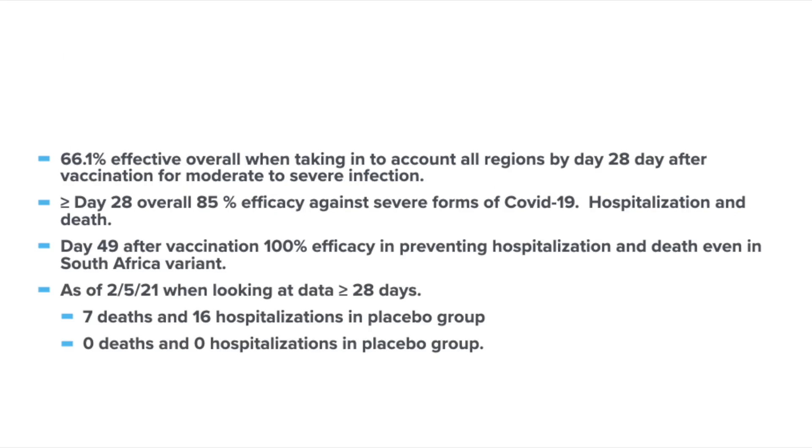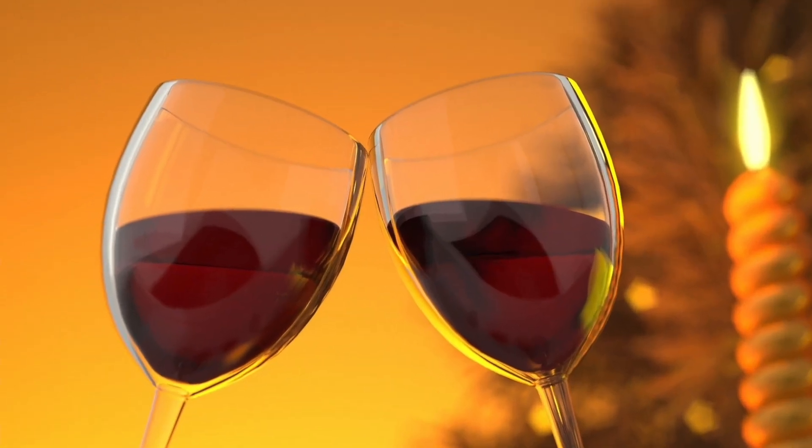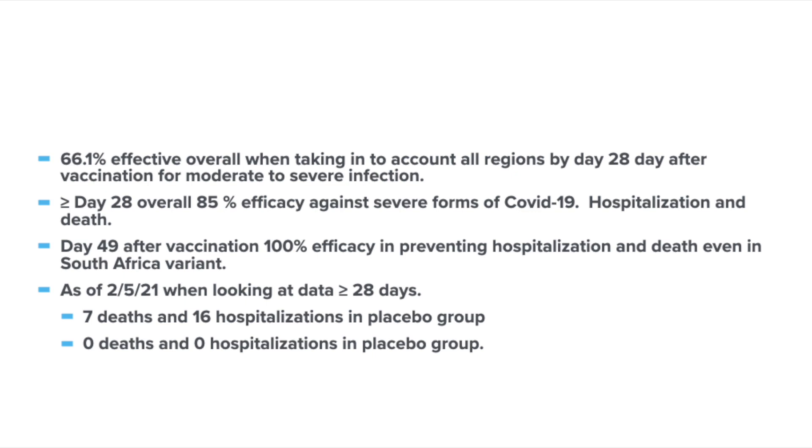Here is the meat of the study. It showed 66% effectiveness overall across all regions by day 28 after vaccination for moderate to severe infection. At greater than or equal to day 28, there was 85% efficacy against severe forms of COVID-19 — meaning hospitalizations, death, or needing medical intervention. It gets better with time: at day 49, they showed 100% effectiveness in preventing hospitalization and death, even in the South African variant. As of February 5th, 2021, beyond 28 days there were seven deaths and 16 hospitalizations in the placebo group, and zero deaths and zero hospitalizations in the vaccination group.